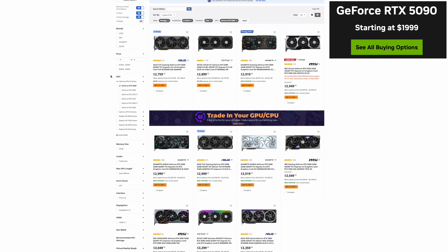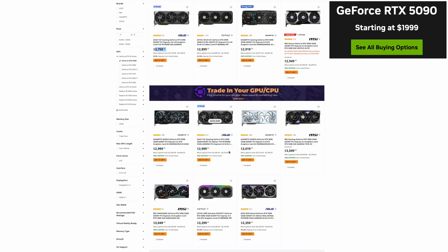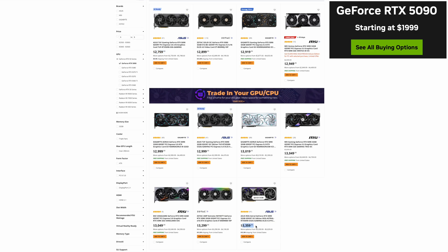You can see that the 5090 has 11 models available and they go anywhere from $2,759 all the way up to $3,359 for the Astral. So there is plenty of 5090s available, however they are still way above the $1,999 that Jensen introduced back in January at CES. The $3,000 models have been kind of on shelves for the last month. I would expect that this ASUS TUF at $2,759 will probably be gone pretty quickly.